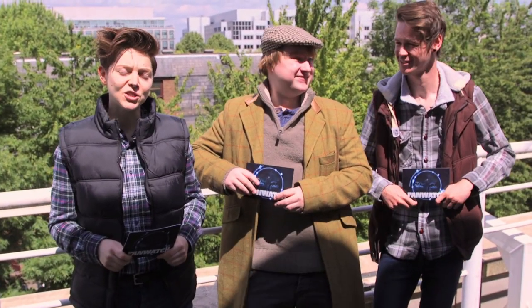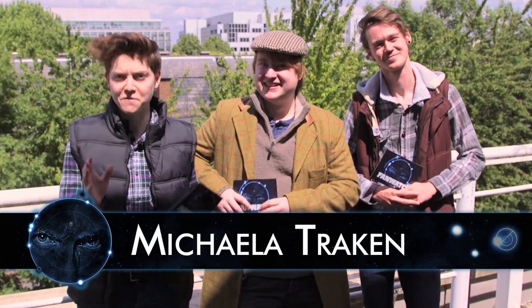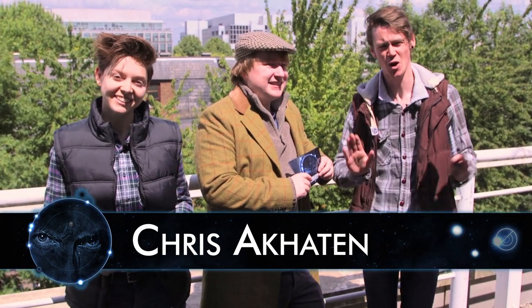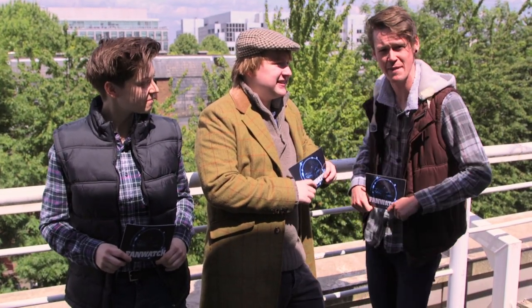Hello! Today we're on location in deepest London and it's absolutely fantastic — I mean fantastic. It's a convention centre. From the assiduous autograph hunter to the creative cosplayer, all kinds of fans flock here regularly to feed, commune and potentially find a mate.